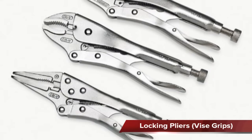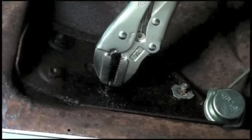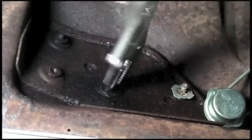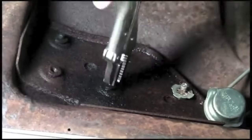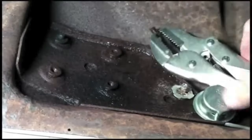Locking pliers are made so the user can exert great clamping force to increase grip. Many mechanics use them as a last resort to remove hardware that is rusted or frozen in place. Using locking pliers usually damages what they were used on and the part should be replaced.